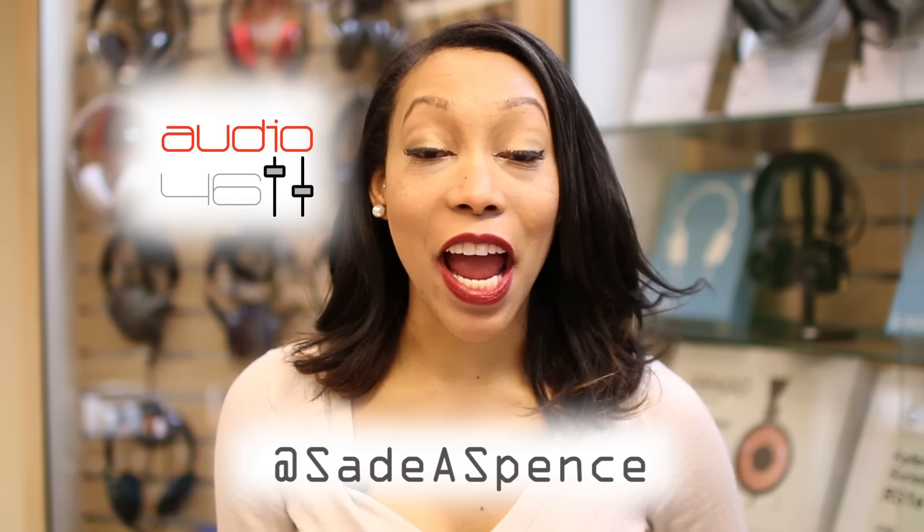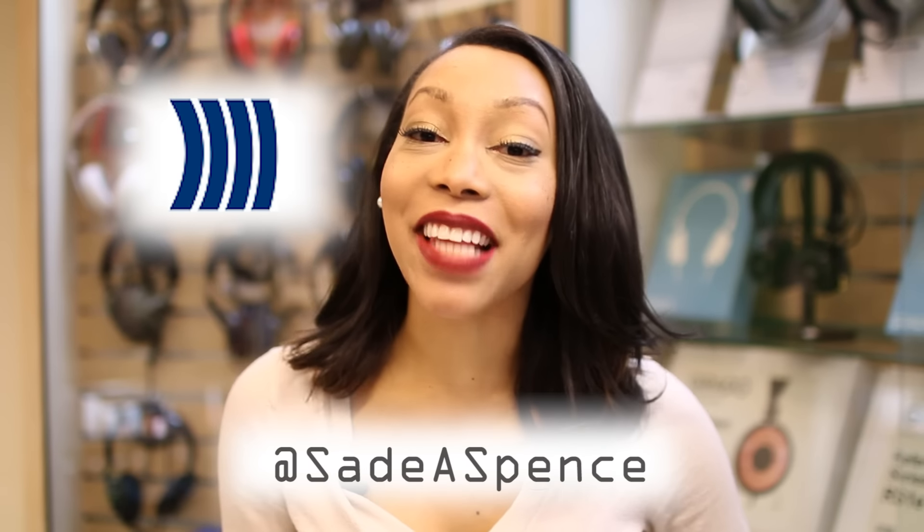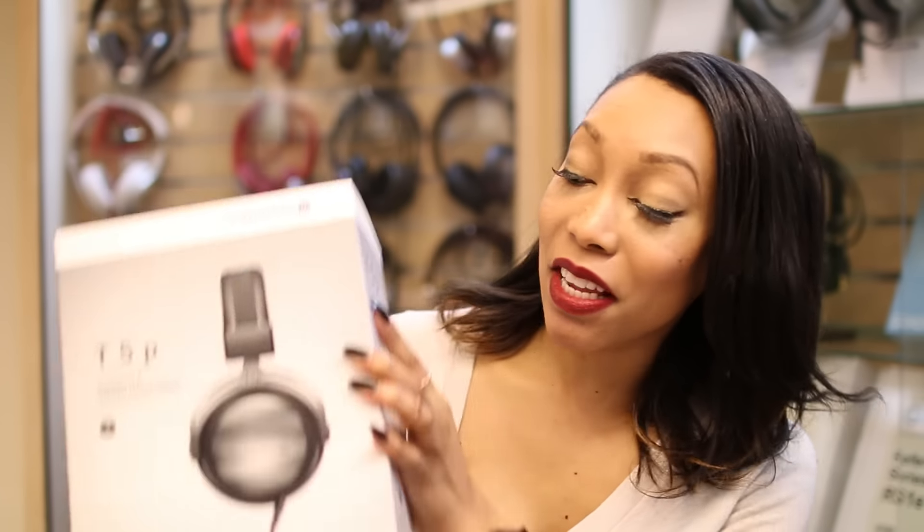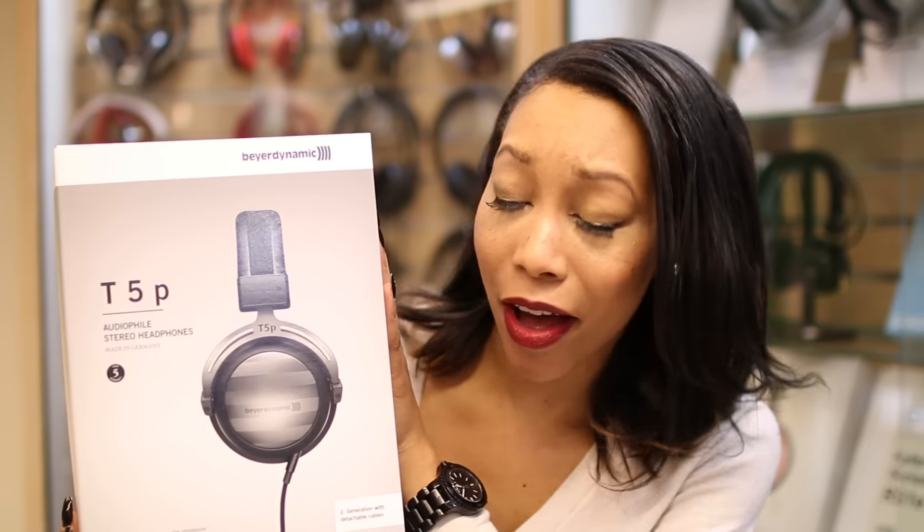Hey guys, Sade Spence here, and so is Beyerdynamic. The second generation of their HiFi Tesla-based headphones are here. The T5P is in stock, so join me as I unbox them and check out how they sound.